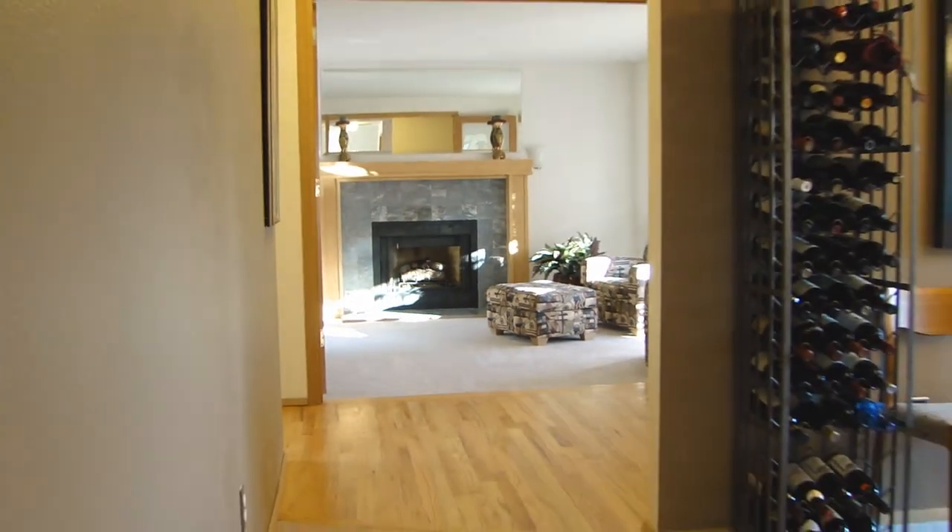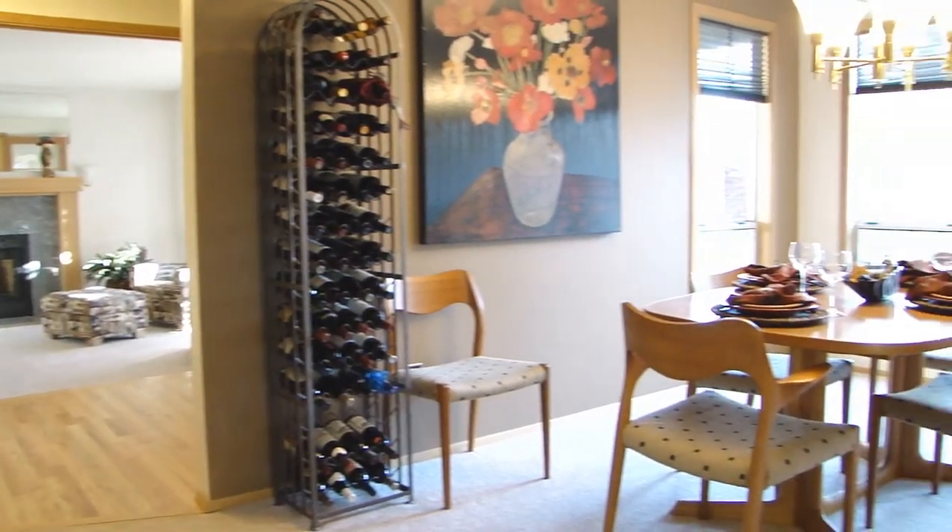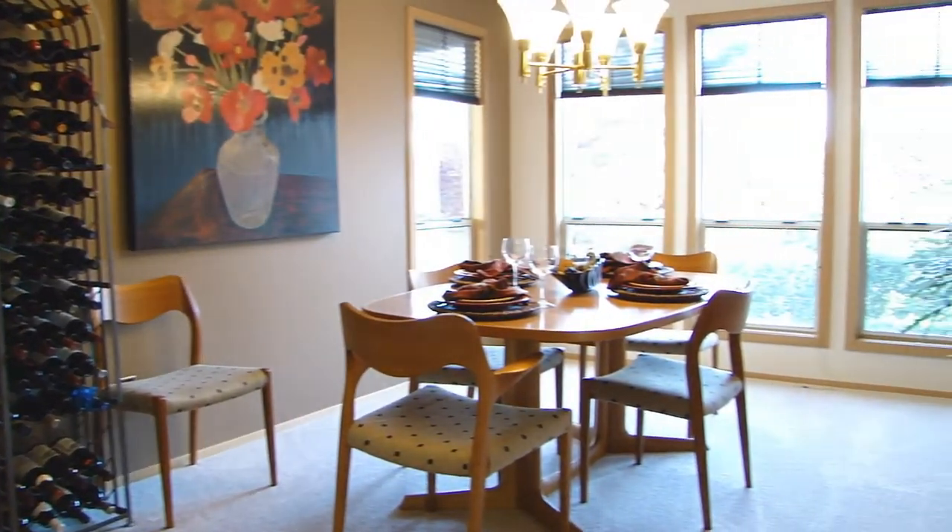Just down the hall from the entry and the living room you'll find the dining room. It has ample seating for eight or more and a beautiful wall of windows.